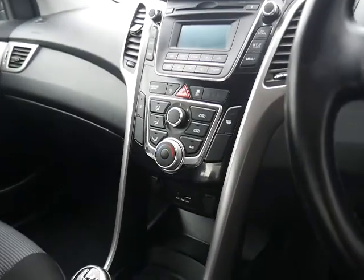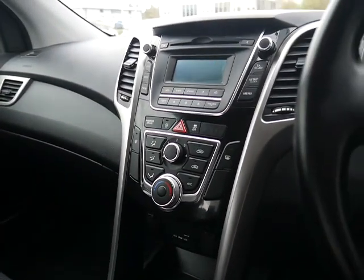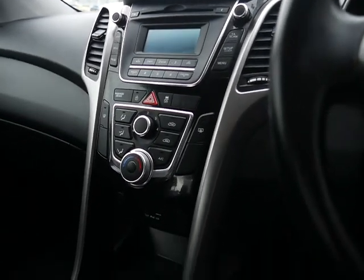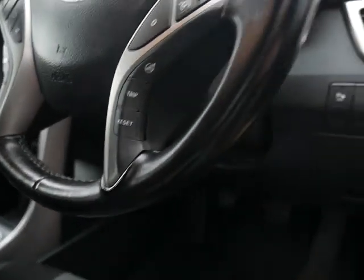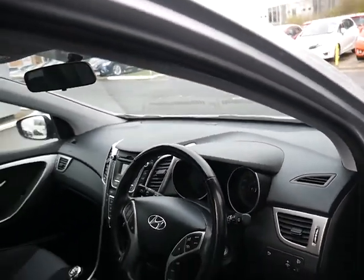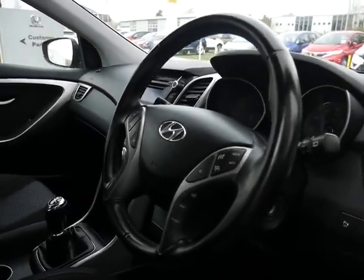You've got a slick six-speed gearbox, you've got the air conditioning there, you've got USB connectivity, all the CD radio controls on the steering wheel as well as the Bluetooth and cruise control. Nice little touches like the leather steering wheel as well.